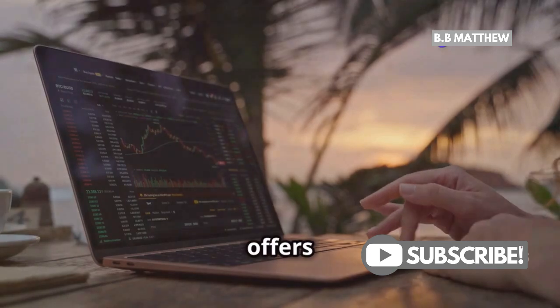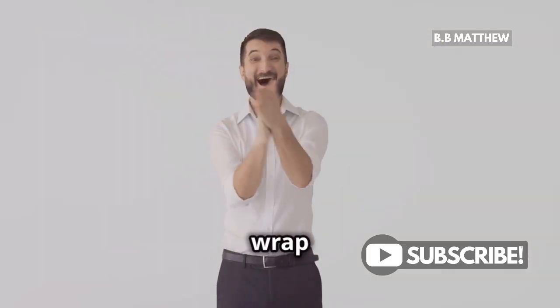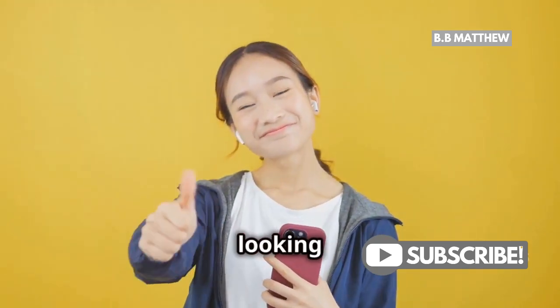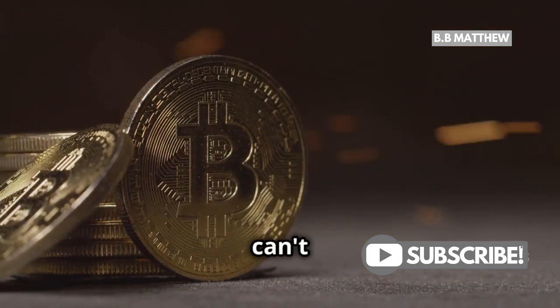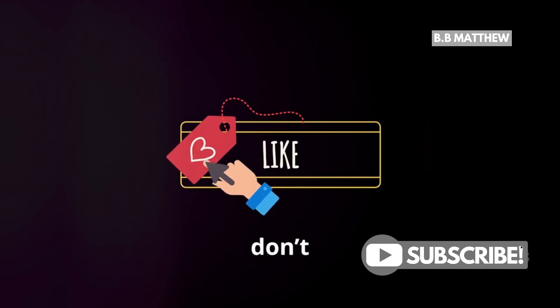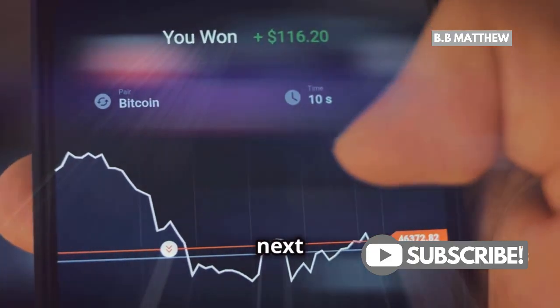Plus, PayPal offers plenty of resources to help you understand the ins and outs of crypto. To wrap it up, buying Bitcoin on PayPal is super convenient for beginners and those looking for a hassle-free experience. Just remember, no credit cards and you can't transfer out your Bitcoin. If you found this helpful, don't forget to hit that like button and subscribe for more crypto tips. Until next time.